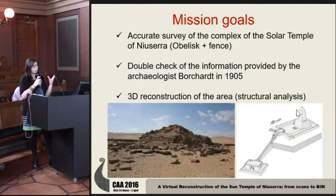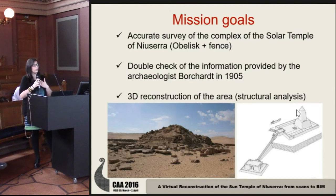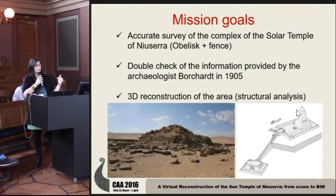The main mission goals are the accurate survey of the complex of the solar temple, a double check of the information provided by archaeologists, and a 3D reconstruction of the area. The main archaeological question about this complex is how tall the obelisks of the temple were and how many floors the basement of this building has.